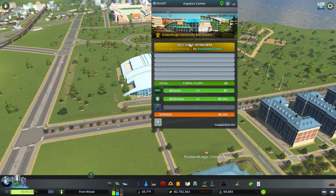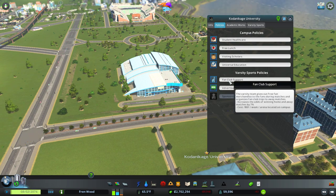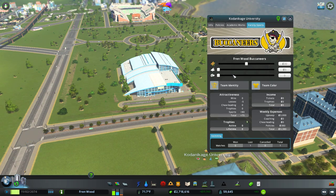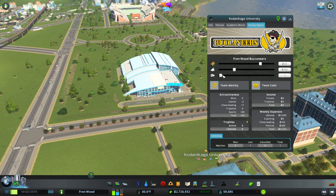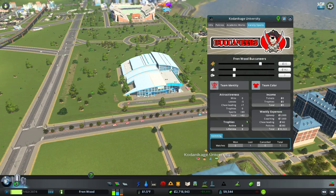So the Kodankage University Buccaneers — let's have a look at what policies we can apply for the sports: free fan merchandise, an advertising campaign, free lunch, visiting scholars, bump the ticket price up to maybe $35, cheerleading support, some coaching staff, and team color — we'll go for red. Team identity — let's stick with the Buccaneers.